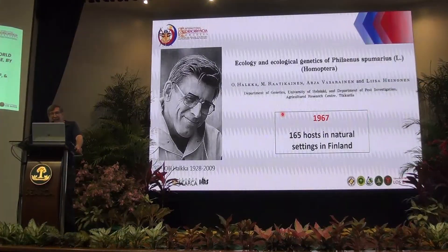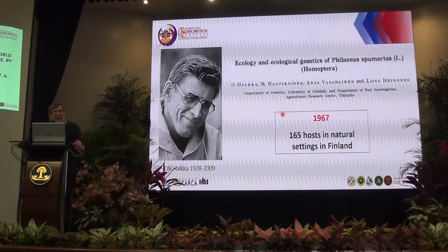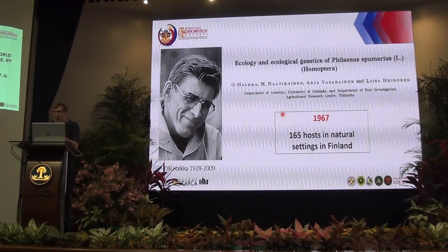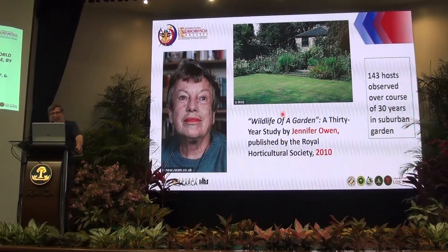Oli Halka's work is of interest partly because they worked in natural environments and found 165 hosts in Finland. I mention this particularly because the second paper I published, in 1973 — I'm that old — was with Oli Halka. The only time I ever met him in person was at one of these meetings at the Cardiff Congress in Britain. Another reason to take advantage of meeting people when you have the chance.